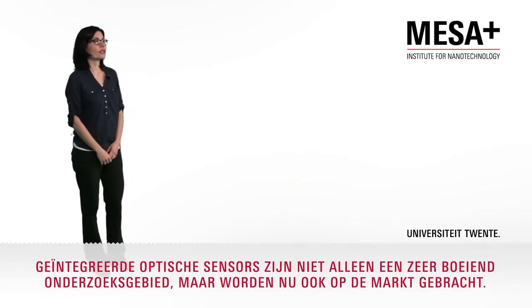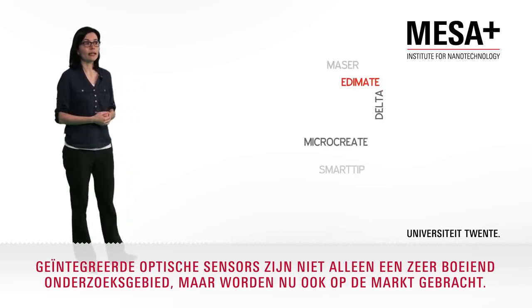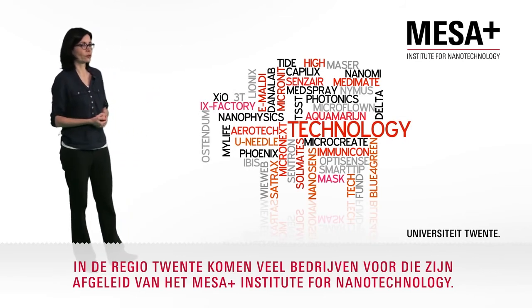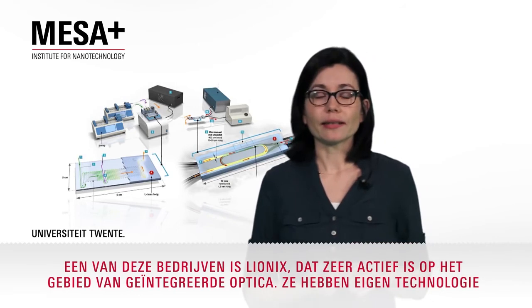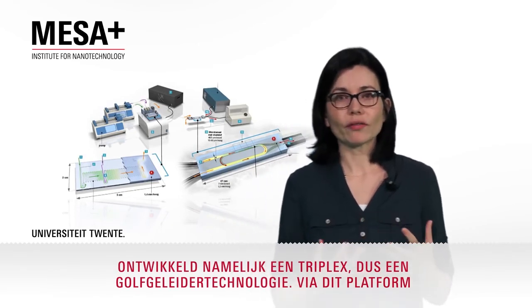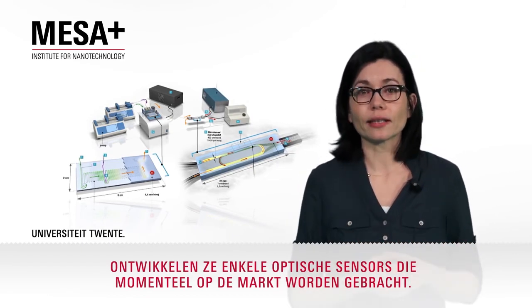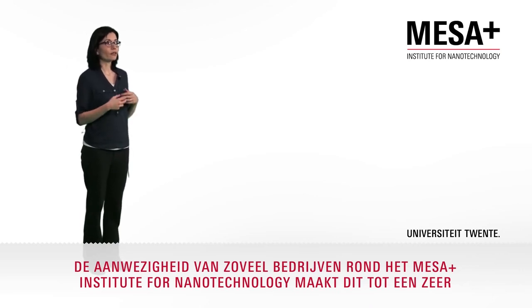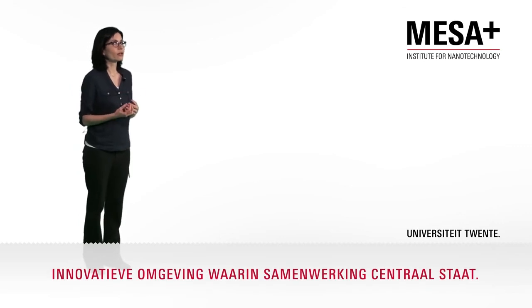Integrated optical sensors are not just a very interesting research field, but are now currently being commercialized. In the Twente region, there are a lot of spin-off companies coming out of the MESA Plus Institute for Nanotechnology. One of these companies is Lionix, which is very active in the field of integrated optics. They have developed their proprietary technology, TriPlex, which is a waveguide technology. And in this platform, they are developing several optical sensors that are currently being commercialized. The presence of such a number of companies around the MESA Plus Institute for Nanotechnology makes this a very innovative and collaborative environment.